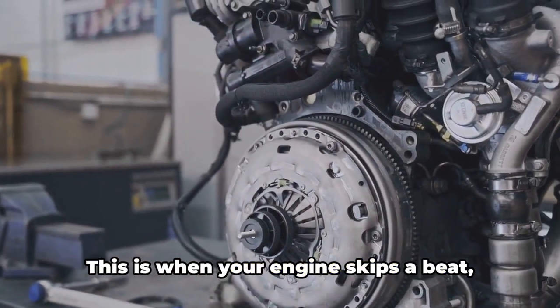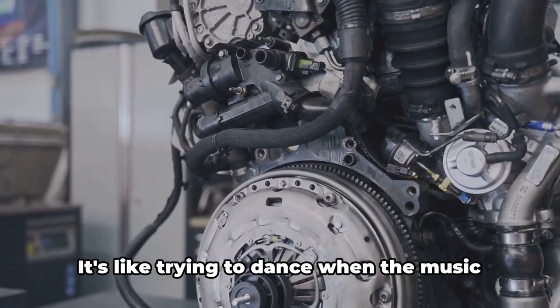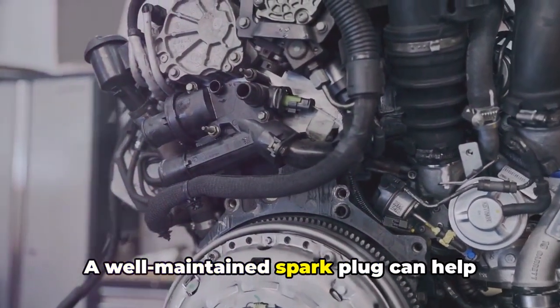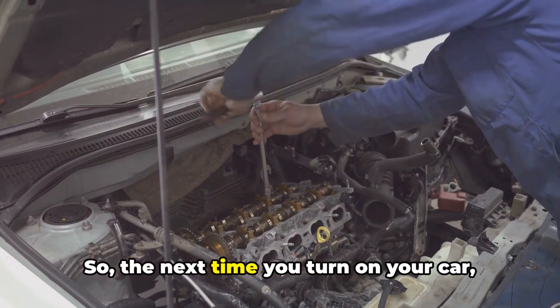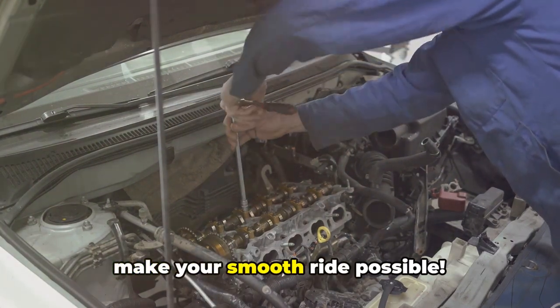Lastly, let's talk about engine misfire. This is when your engine skips a beat, leading to a jarring ride — it's like trying to dance when the music keeps stopping. A well-maintained spark plug can help reduce engine misfire, ensuring your car's performance remains smooth and uninterrupted. So the next time you turn on your car, remember it's the tiny spark plugs that make your smooth ride possible.